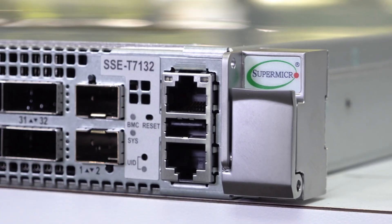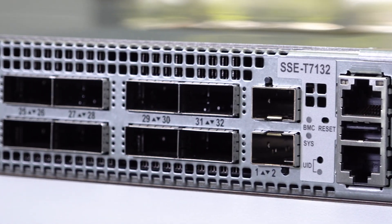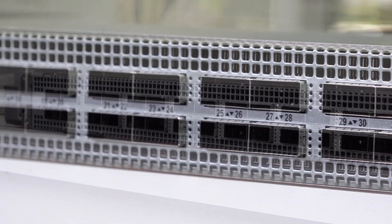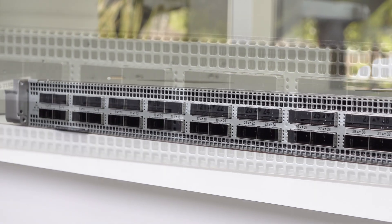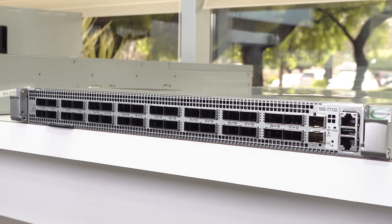Let's introduce our first switch: the Supermicro 32-port 400 gig SONiC switch. Designed for AI/ML cluster networking and combined with Supermicro's advanced GPU servers and storage systems as part of the total rack solution, this switch will ensure your AI/ML clusters operate at maximum performance.